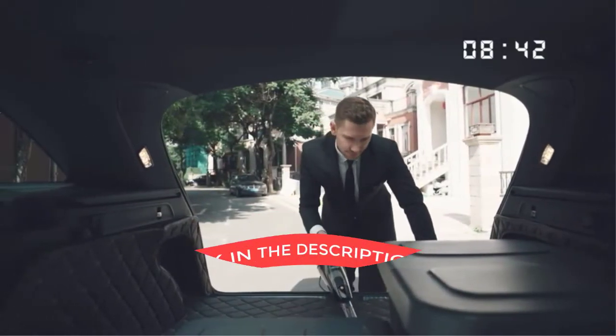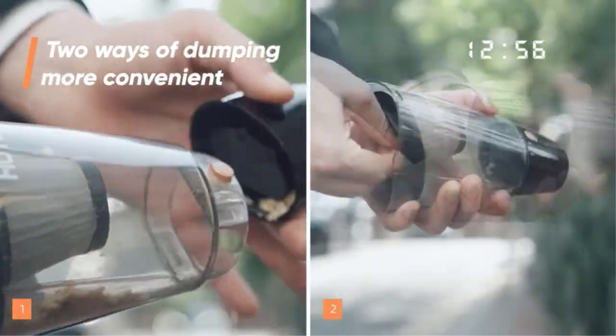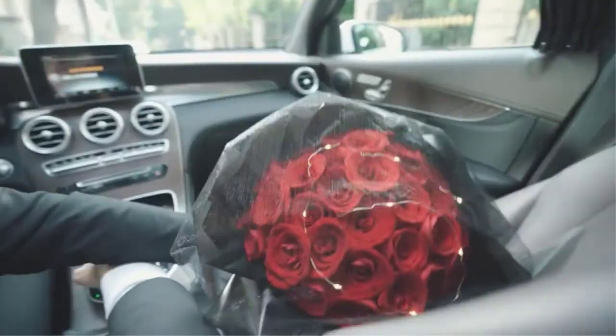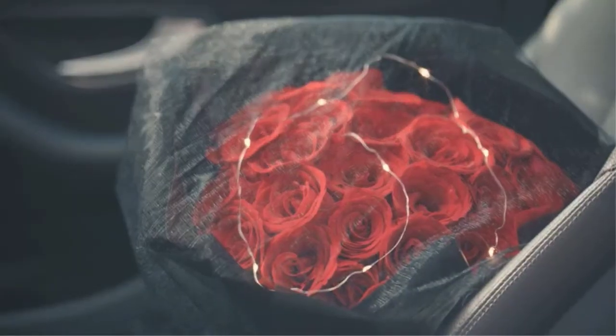Thanks to its powerful motor, the vacuum can quickly and easily remove dirt, dust, and other debris from your car. It has no problem picking up dirt, dust, and other debris from the floor or seats. The cord is a good length, allowing you to vacuum the entire car without having to move the vacuum around.